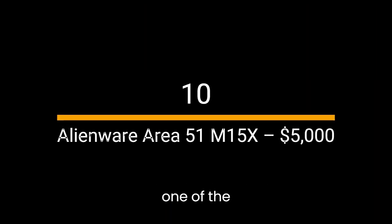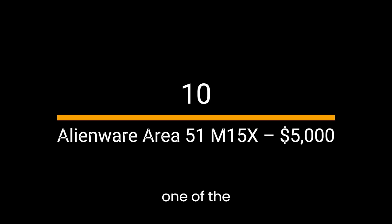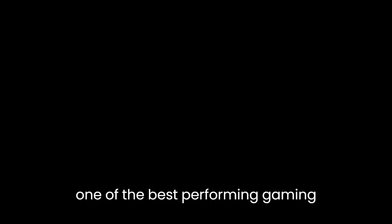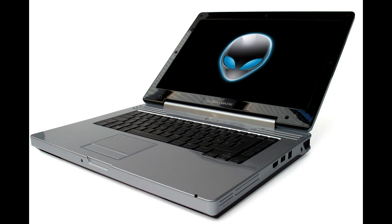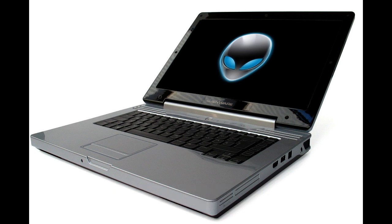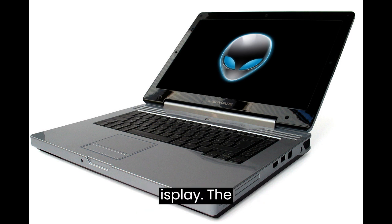Number 10: Alienware Area 51M15X. The first laptop on our list is from one of the most popular gaming laptop brands in the world, Alienware. The Area 51M15X is one of the best performing gaming laptops on the market and provides the user with an exceptional gaming experience. If you're looking for a laptop that's reliable, has great graphics and performance, and you have the budget to spend, then the Area 51M15X is a great choice.